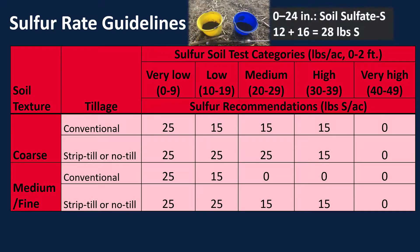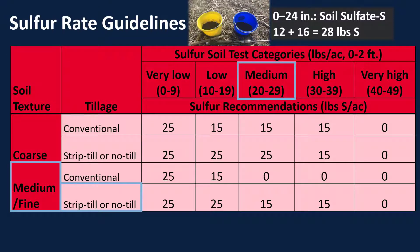Our soil test sulfur here is 28 pounds. In this soil — a medium-fine soil on no-till — with a soil test level of 28, we're in the medium category. Following that down, our sulfur recommendation for this field would be 15 pounds per acre. However, if that sulfur soil test category got up to 40 or 49, then the recommendation would be zero.